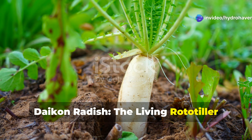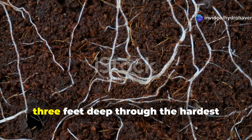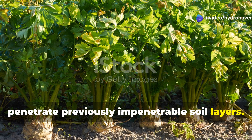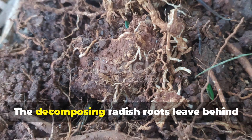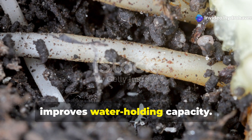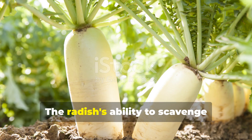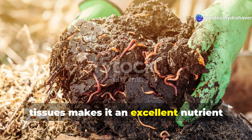Daikon radish — the living rototiller. Daikon radish transforms soil structure through pure mechanical action, with massive tap roots penetrating up to three feet deep through the hardest compacted layers. These biological rototillers create permanent channels that improve drainage and allow subsequent crop roots to penetrate previously impenetrable soil layers, with visible soil improvement within months of June planting. The decomposing radish roots leave behind organic matter deep in the soil profile where it feeds beneficial organisms and improves water-holding capacity. Unlike surface organic matter that can wash away, this deep organic matter creates lasting soil improvement that benefits crops for multiple seasons. The radish's ability to scavenge nutrients from deep soil layers and concentrate them in easily decomposed tissues makes it an excellent nutrient cycling plant.